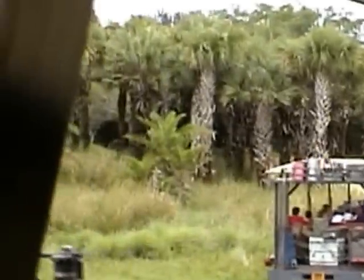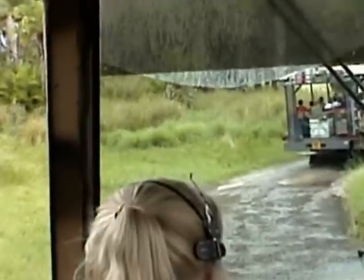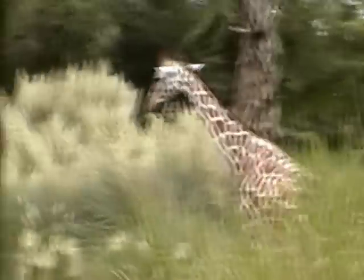Now up on the right, you'll see some impala on the very top of the hill. And it looks like we're following a giraffe here — they're right in front of us, enjoying our muddy ride path. They do have the right-of-way on the savannah, so just sit back and hold tight.